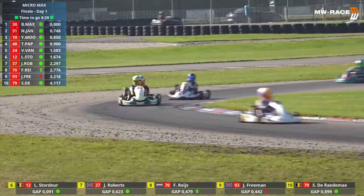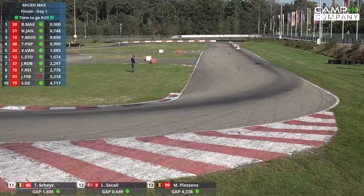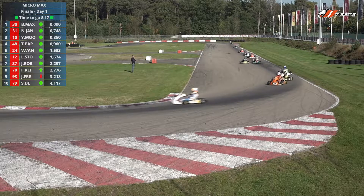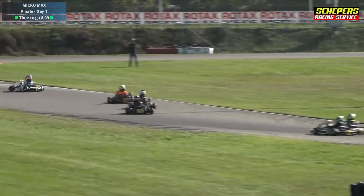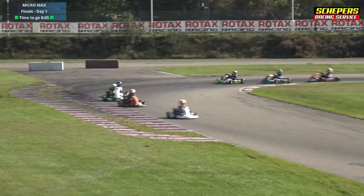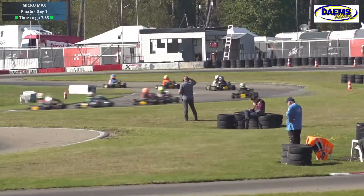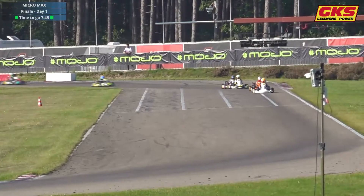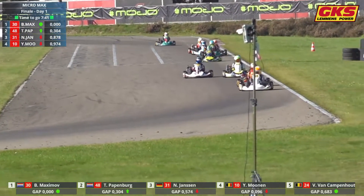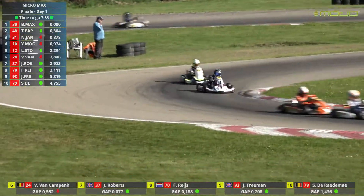Papenberg gets it done to take P3! And now Munan gets through on Noah Jansen through turn six as well. Staudeau and van Kampenhout are still battling tooth and nail — Staudeau looks to have gotten through, but it's side by side for fifth position. Just behind them, Great Britain's James Roberts is up the inside through turn 10. Van Kampenhout goes a little wide, and Jack Freeman joins in — a four-way scrap. Jenthi Munan takes P3 from Noah Jansen going into turn 10.